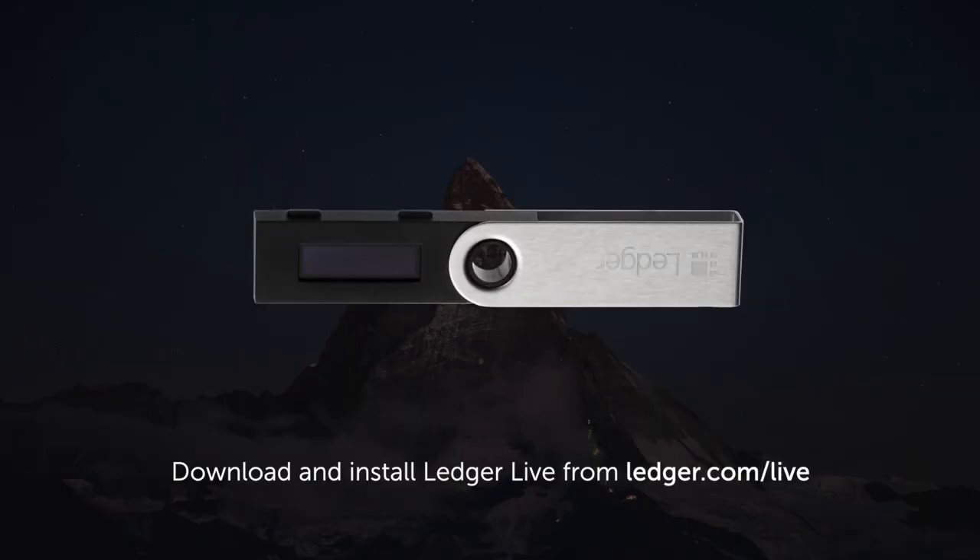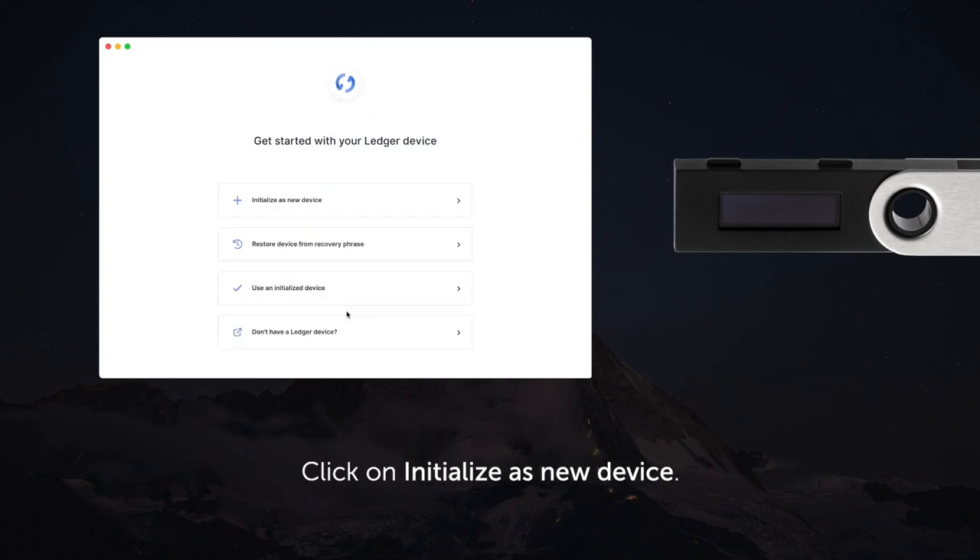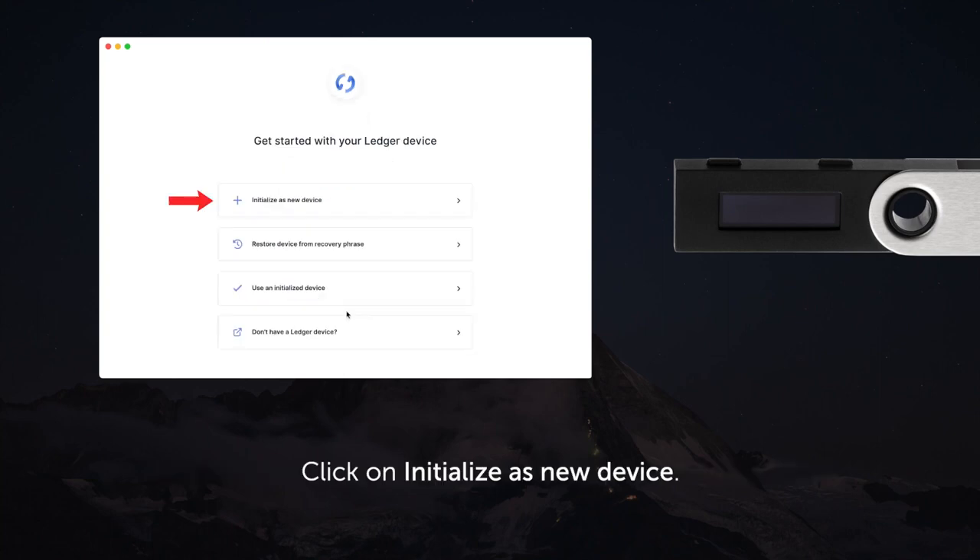Let's go ahead and set up the Ledger Nano S. I'll be showing you footage from Ledger's YouTube channel and taking you step by step. You want to download and install the Ledger Live app on your PC. Open up the app, choose a theme — I chose dark mode — and get started. Then click 'Initialize a new device' and choose the Ledger Nano S or whichever model you bought.